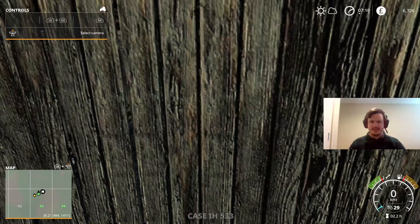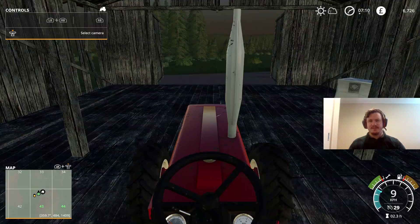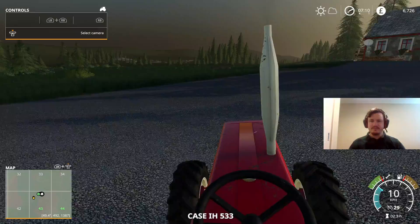I would just go for a standard weeder, but the herbicide sprayer is actually going to be able to treat the soil and stop that from happening again. So one sprayer over the field and the weeds are gone for good, for this crop at least. We'll head over to the store and see what they've got for us.